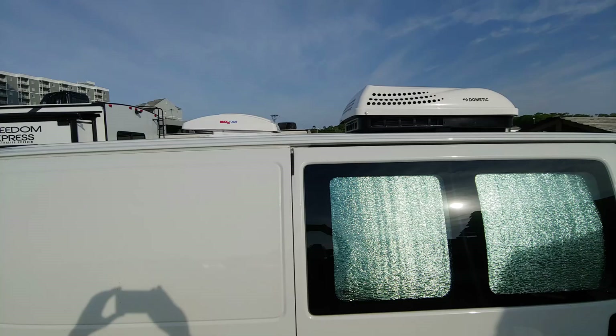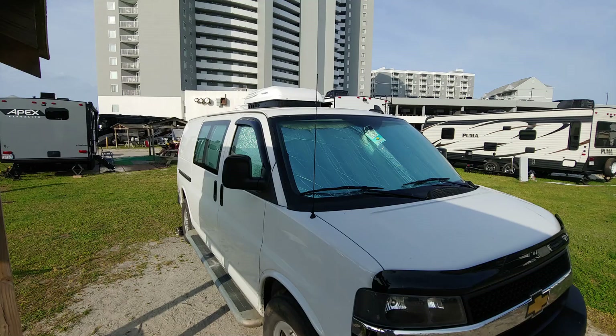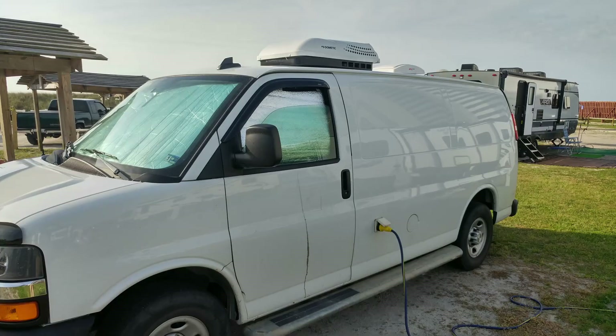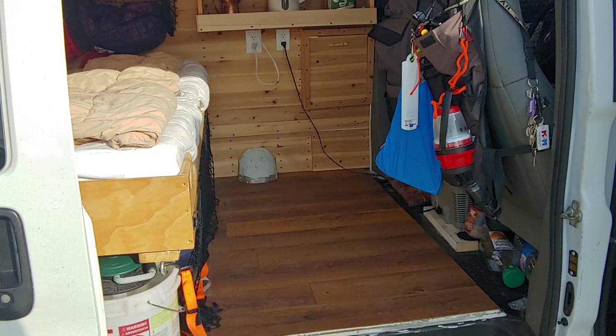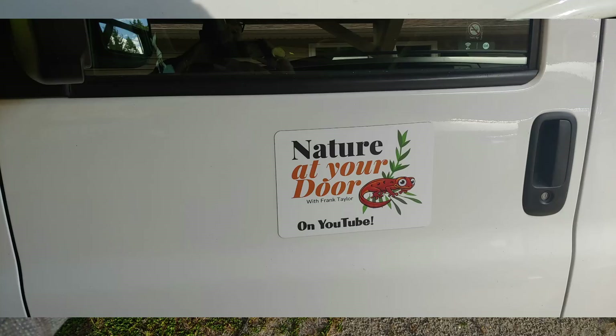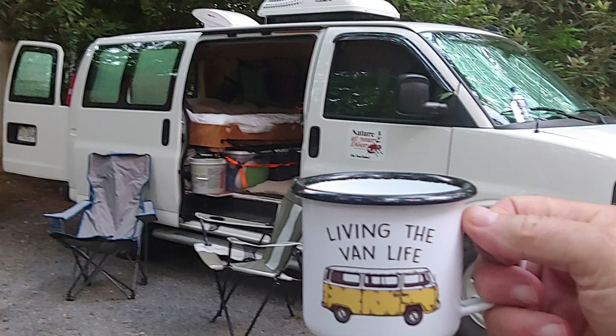I'm camping in my homemade van build camper van that I converted from a 2019 Chevy cargo van into this air-conditioned camper with a full-size bed, natural sheep wool insulation, white cedar tongue and groove paneling, and many more comfort features.